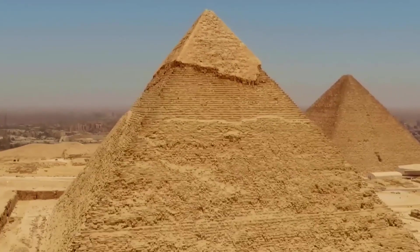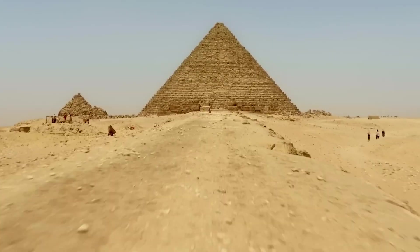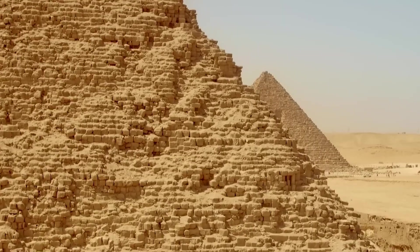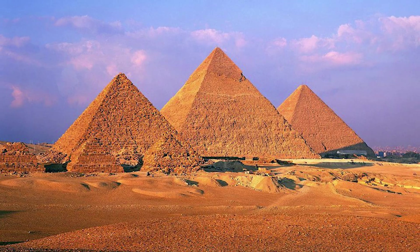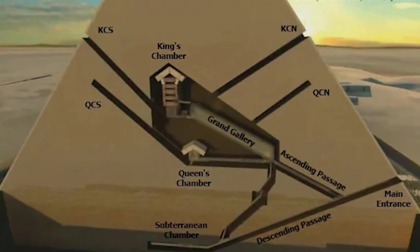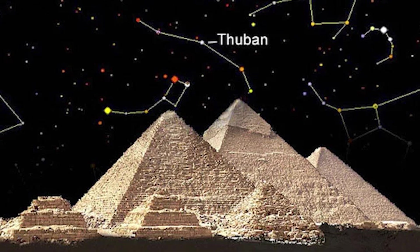Why the Great Pyramid's star alignments mattered to ancient Egyptians. The Great Pyramid of Giza isn't just massive — it's meticulously aligned. Scholars have found that its internal shafts point directly towards specific stars. The northern shaft of the king's chamber aligns with Thuban, a pole star around the time of the pyramid's construction.